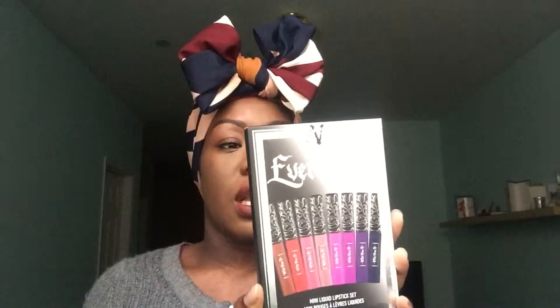The first thing I got was the Kat Von D Everlasting Mini Liquid Lip Set. It has eight of her lipsticks — six must-have matte shades plus two exclusive colors. Some of the packaging leaked in the box and got a little oily, but these are the everlasting liquid lipsticks. If you're a fan of Kat Von D, I'd say get this because you can't beat mini liquid lipsticks.